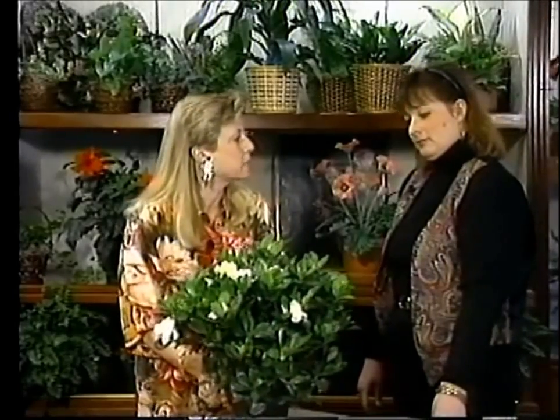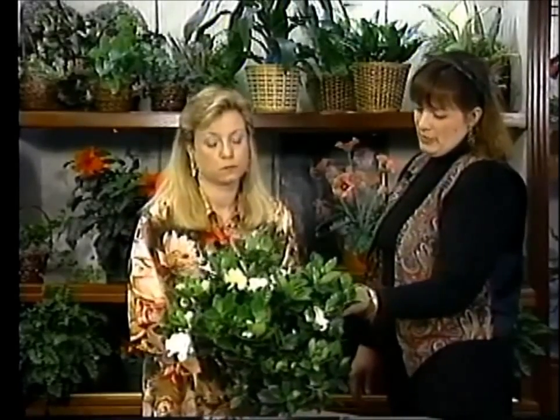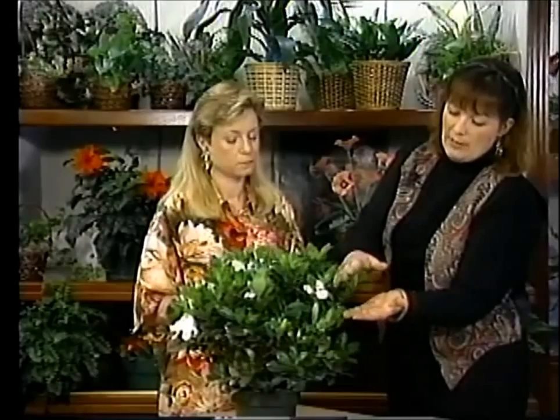What about planting this outside? We're really on the borderline in this area — not quite warm enough — but we could put this out for the summer. My only concern would be to watch for spider mites, which are a pest that tends to like gardenias, especially if you leave them outside and don't spray them before you bring them back in.